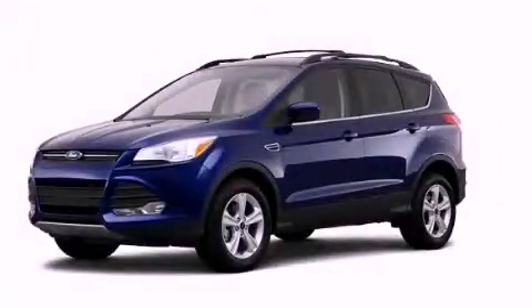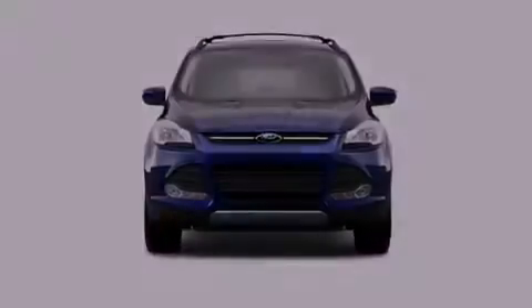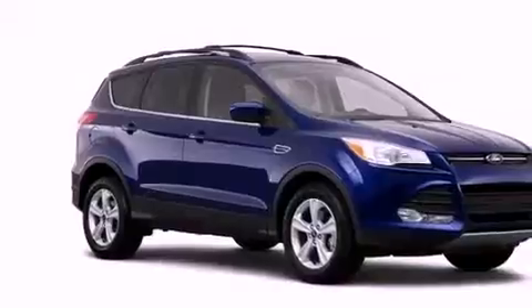This is a brand-new 2013 Ford Escape — functional utility for a modern lifestyle. It has a 1.6-liter four-cylinder engine and an automatic transmission.